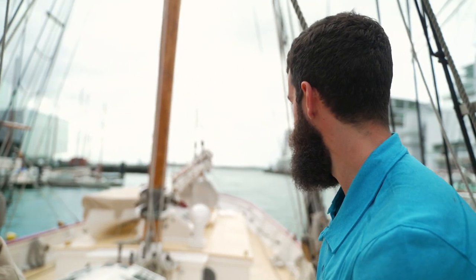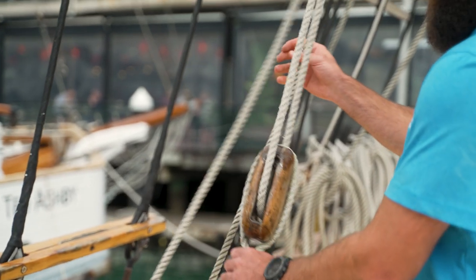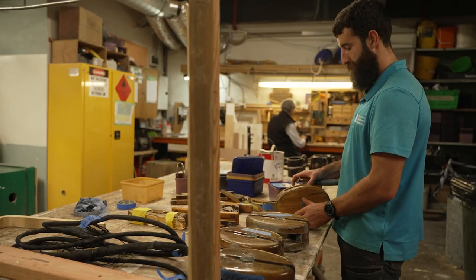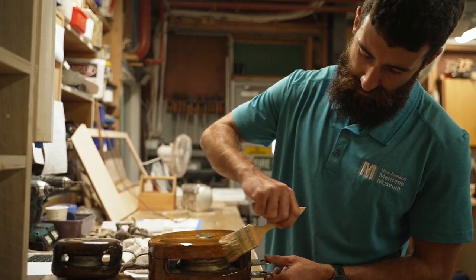One of the things I love about working at the Maritime Museum is the chance to work with all the different timbers that are on the boats. A lot of them are native. Some of them are exotic — you just can't always get the native ones that we need anymore.